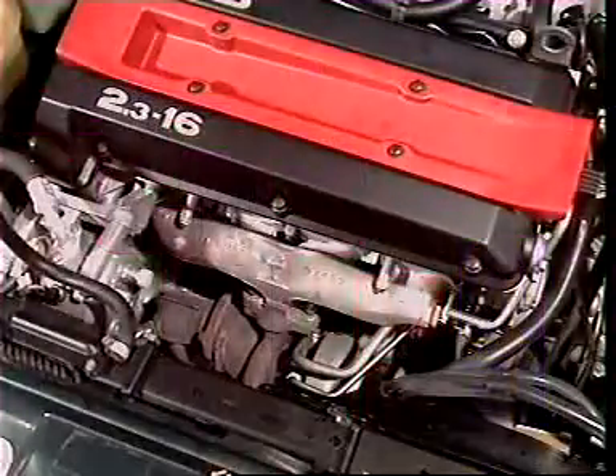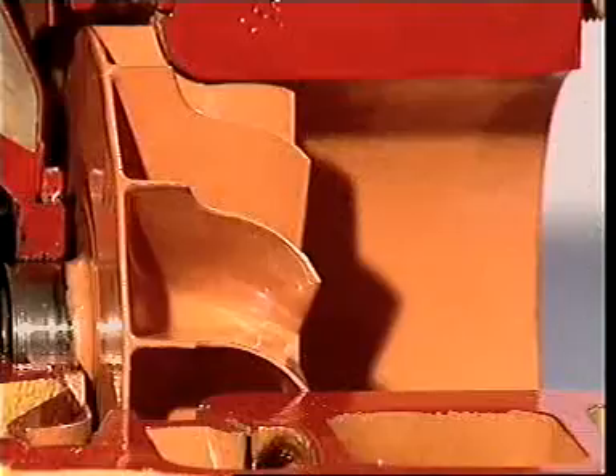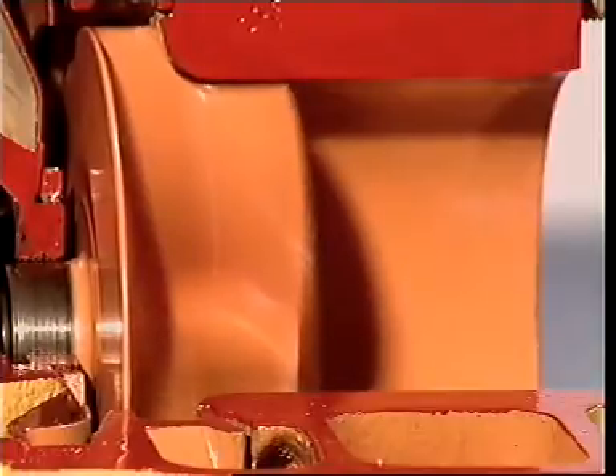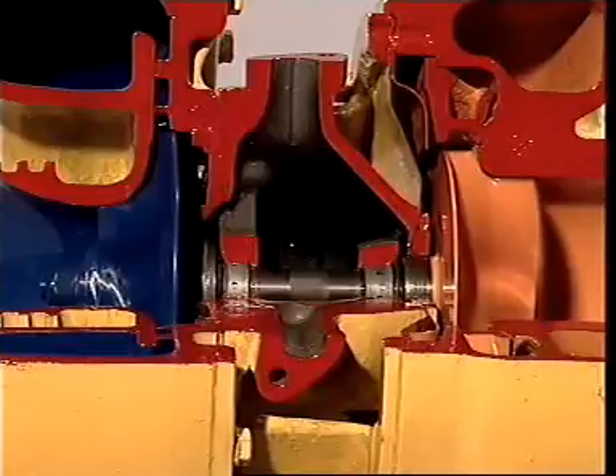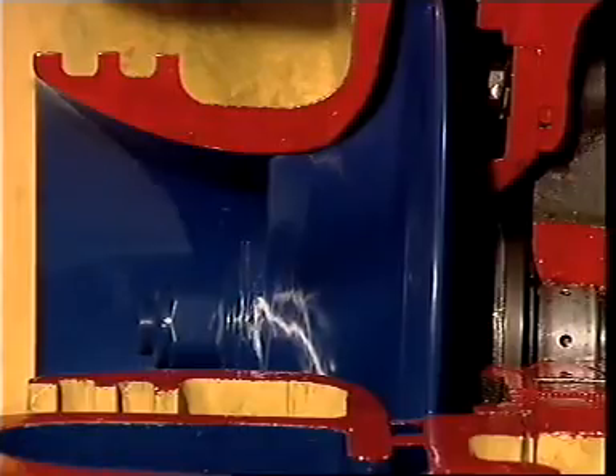A turbocharger uses energy that is normally wasted through the exhaust. Exhaust gases enter a turbine and make it spin — the more gases, the faster it spins. A shaft connects the turbine to an intake compressor, which compresses the air and forces it under pressure into the intake manifold.